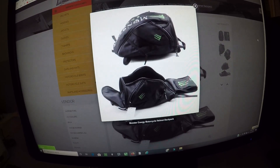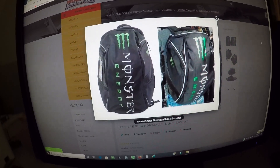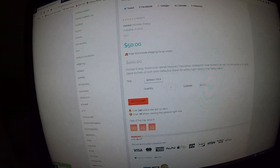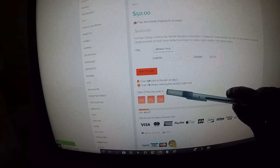It's just a great all-around Monster Energy backpack. You can purchase it at firstgearmoto.com. Initially the Monster Energy motorcycle helmet backpack was a hundred dollars and it's marked down to fifty dollars — the deal of the day ends in 25 minutes.